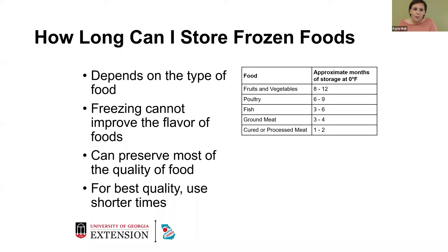How long can you store your frozen foods? It depends on the type of food. Freezing cannot improve the flavor of your foods — it can preserve most of the quality, and it's best to use up your food within a short amount of time. Fruits and vegetables kept at zero degrees Fahrenheit can be kept for almost a year. Poultry is six to nine months. Fish is three to six months. Ground meat is three to four months. Cured and processed meats are one to two months. After those timeframes, you've lost nutritional value and the food is likely freezer burnt and of poor overall quality.